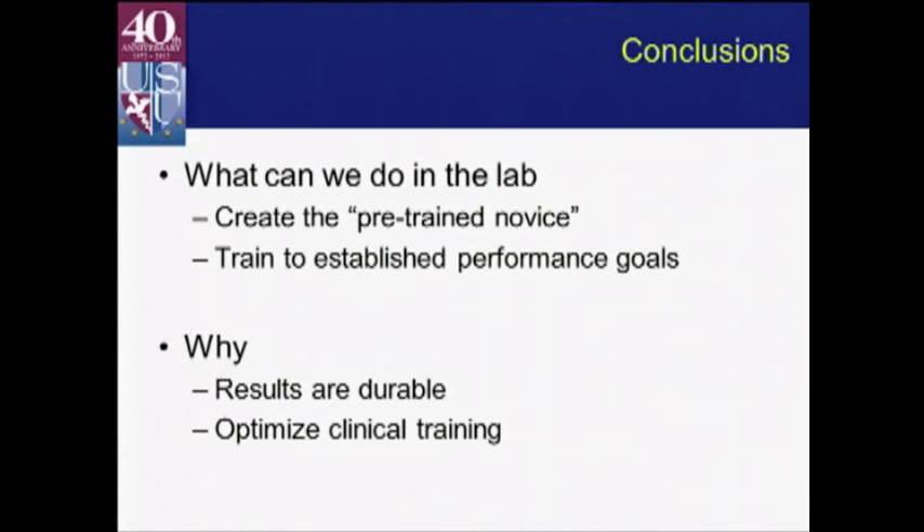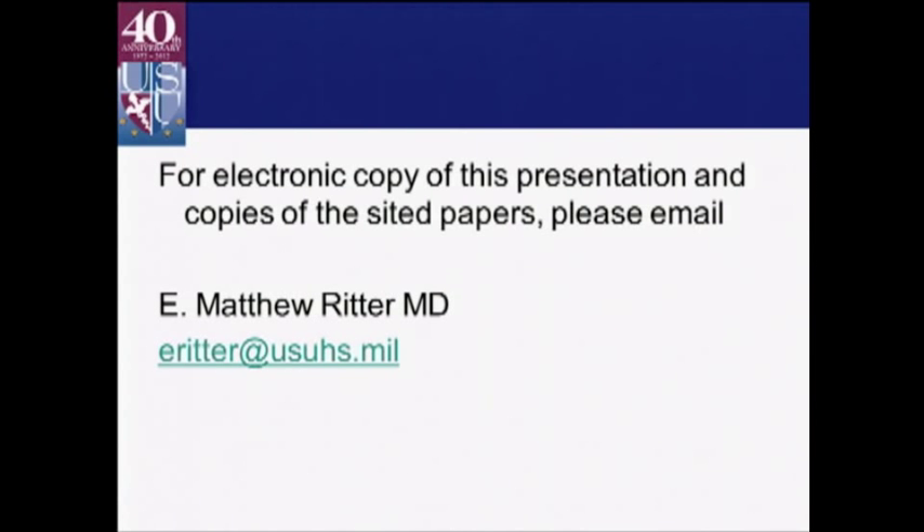To summarize, what can we do in the lab? With the tools we have available right now, we can definitely create that pre-trained novice — the trainee who has the core skill set that makes them ready to enter the clinical environment and learn what can really only be learned there, without wasting time on the basics. We can do that through established performance goals, which allows you to preserve your time on your simulation platform and let people use it who need it more than others. Why? Because the results are durable and it translates into improvements in actual clinical training and performance. I'm one of the bad faculty who didn't get the syllabus in — I'm fairly recently back from Afghanistan, so most people cut me some slack. But if you want any of this material, please feel free to email me and I'll be happy to send you the slides and papers.